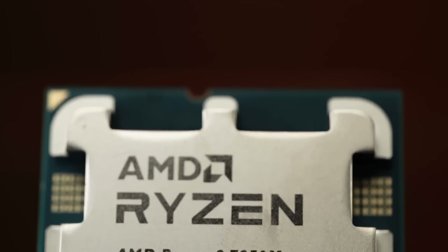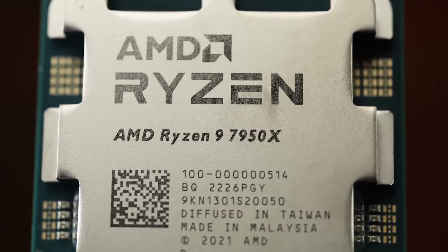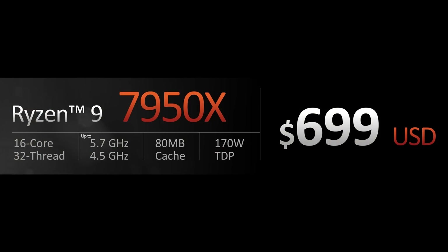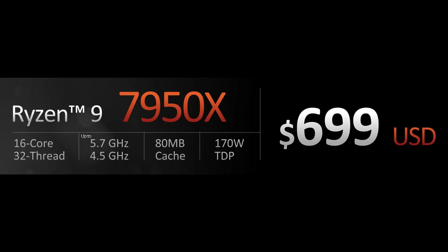And finally, we've got the big boy — the Ryzen 9 7950X, dubbed as the fastest CPU in the world by AMD, at $699 US dollars. That's actually a little bit less than predicted by some of the early leaks, and even less than the MSRP of the 3950X or the 5950X. This is the 16-core 32-thread flagship, all the way up to 5.7 gigahertz boost clock, 80 megabytes of shared cache and a 170 watt TDP. AMD says this CPU will give you 15% more gaming performance versus the previous generation 5950X.